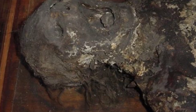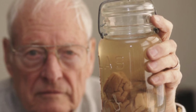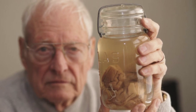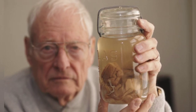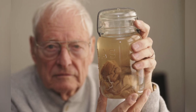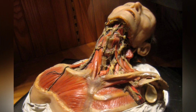Among the museum's most notable oddities are the tumor removed from former President Grover Cleveland's jaw, former President Abraham Lincoln's thorax, a giant colon, and a plaster cast of Chang and Eng Bunker, the conjoined brothers known as Siamese twins. The museum also boasts a collection of objects that have been swallowed and removed, including over 2,000 small items like bones, coins, and dental material.